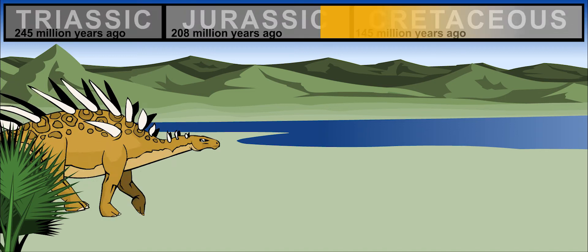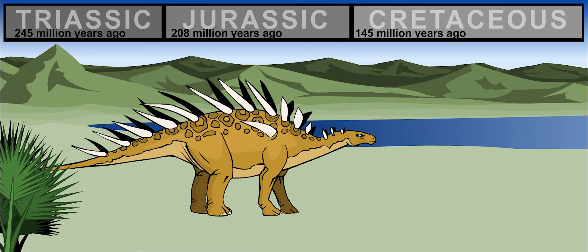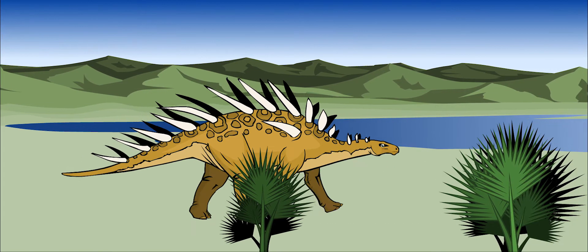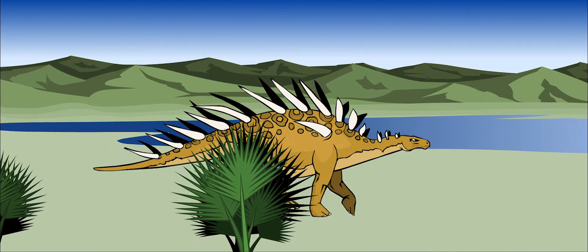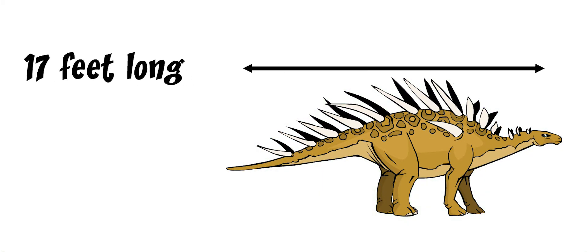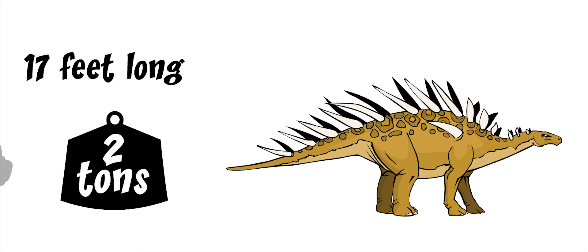Kentrosaurus lived during the late Jurassic period, about 156 to 150 million years ago. It probably lived on the soft ground near lakes and rivers. Kentrosaurus was about 17 feet long and weighed about 2 tons — that's about as large as a minivan.